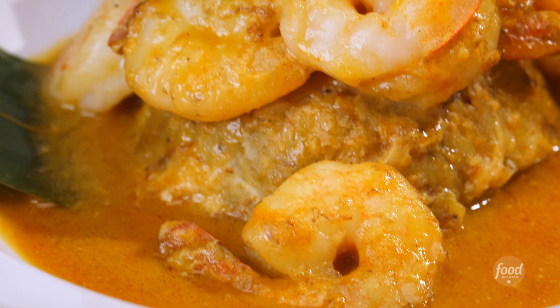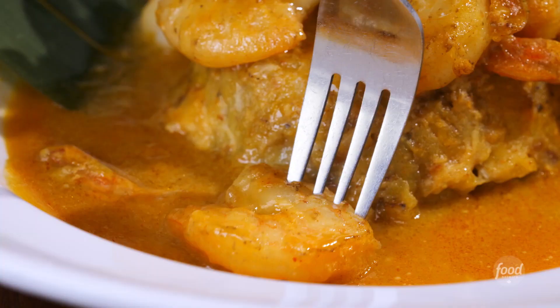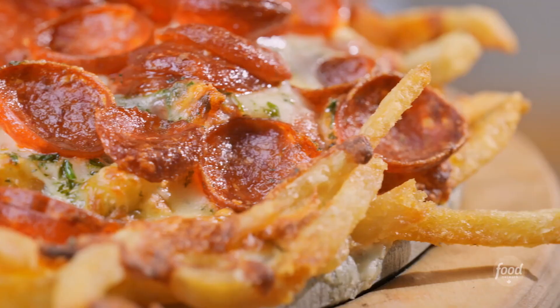Beautiful bites of pork belly. They're so tender but also crispy on the outside, and this garlic sauce is spectacular. The shrimp is cooked to perfection. This is the closest thing to Puerto Rico I got right now and it's amazing.